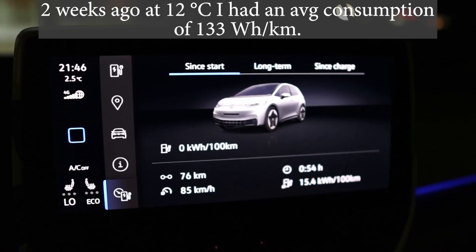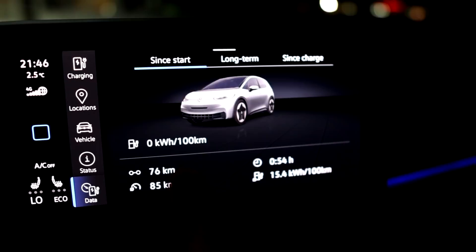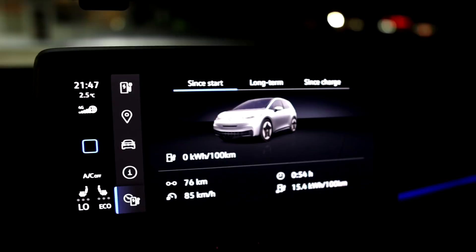Here we have it. This is the dry run. 154 watt-hours per kilometer — that's our consumption at 76 kilometers driven, 85 kilometers an hour average speed. I heat up the car so it doesn't have to heat up while driving, which is consumption that's usually not there. You heat up the car at home, and then you drive with a car already at the temperature you needed, just the consumption that's higher from keeping the warmth in the car.